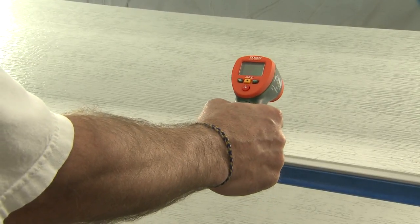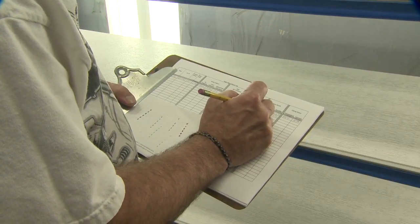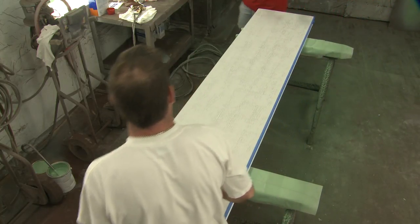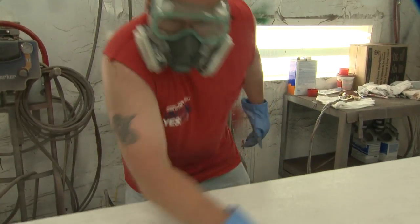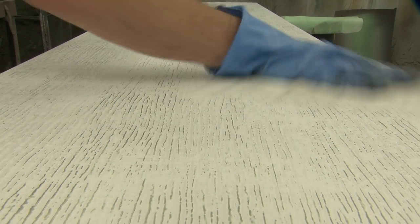The temperature of each waiting section is taken to determine that it falls within the proper range. After a final rubbing with a tack cloth, the painting process can begin.